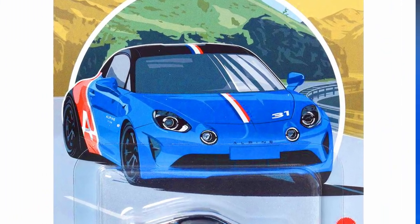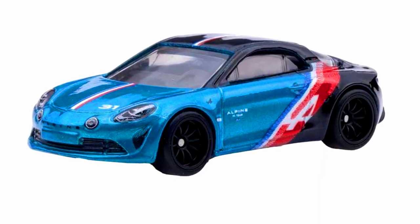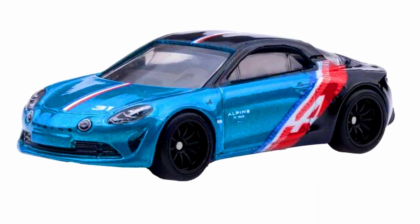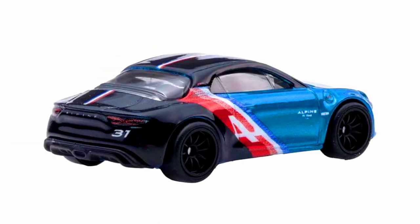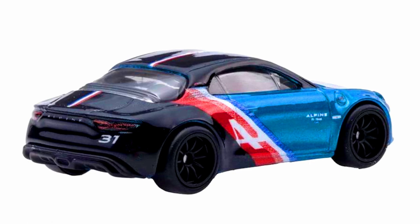A brand new Alpine A110 in a beautiful rally theme, available in different colors — blue, black, red, and white — with 10-spoke black rims and detailed headlights and tail lights, with number 31 stickering on the hood. This car was previously released in 2019 as a mainline Factory Fresh.